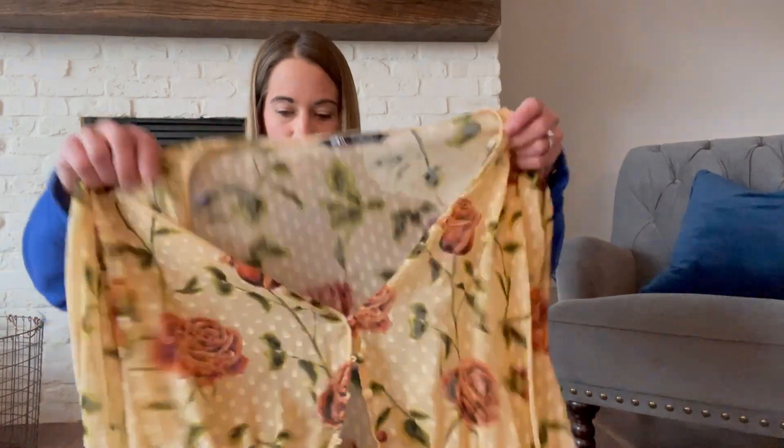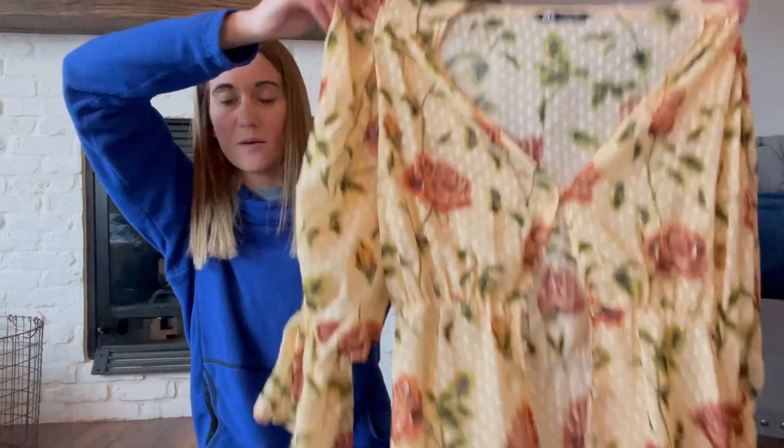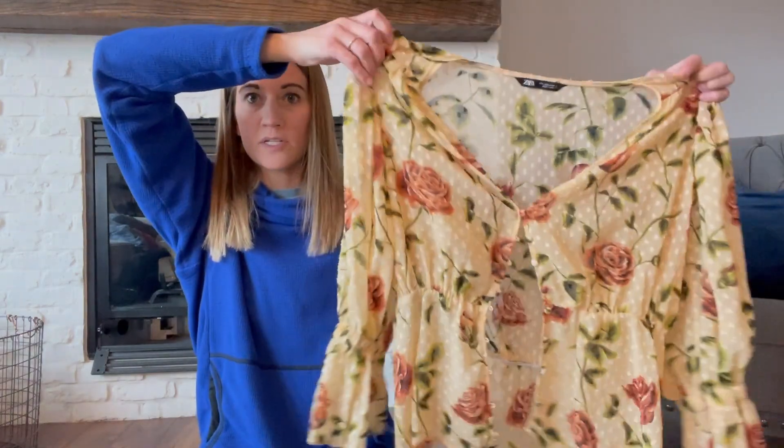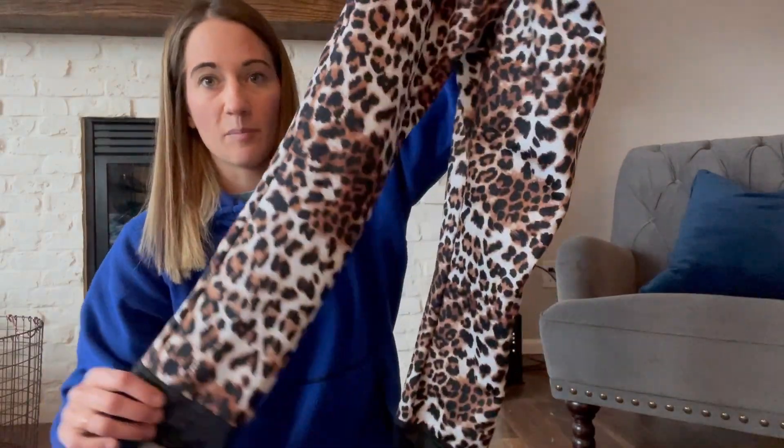The first thing here is a Zara piece — buttons down, really pretty florals. It is sheer, but this is like the perfect spring/summer top. This brand actually does pretty well for me on Poshmark. I have noticed that trendier pieces sell better on Poshmark than eBay. I will still list it on eBay first and then cross-post to Poshmark, but I could not pass it up.